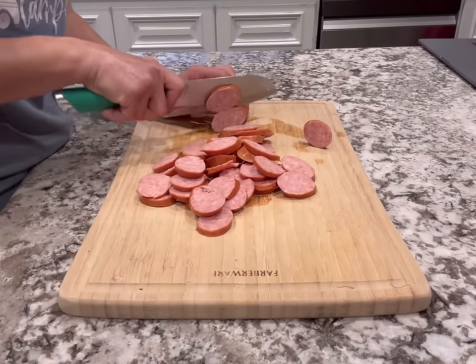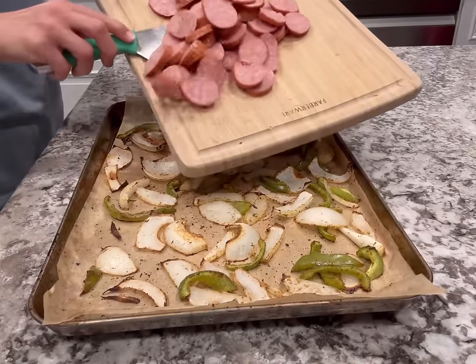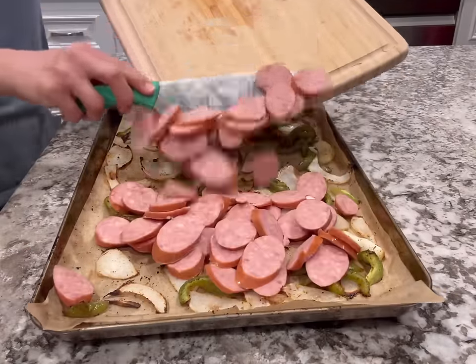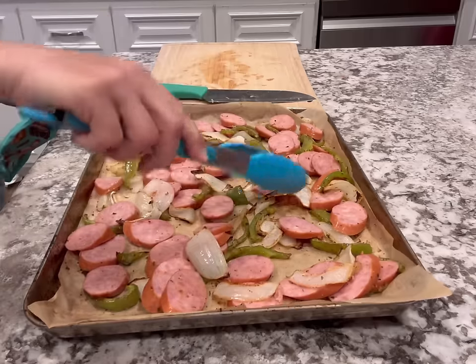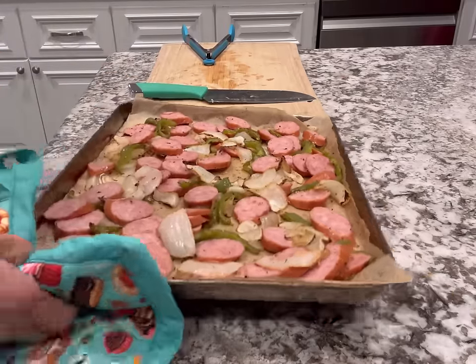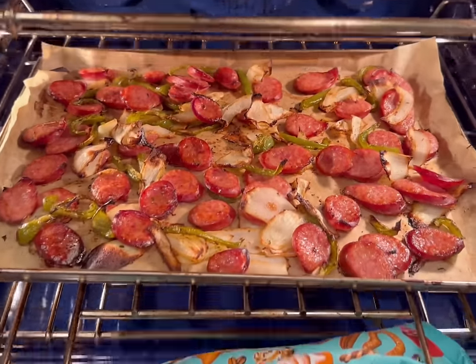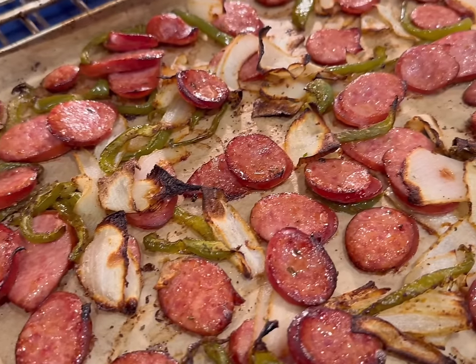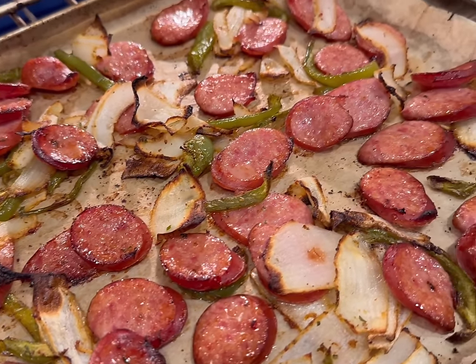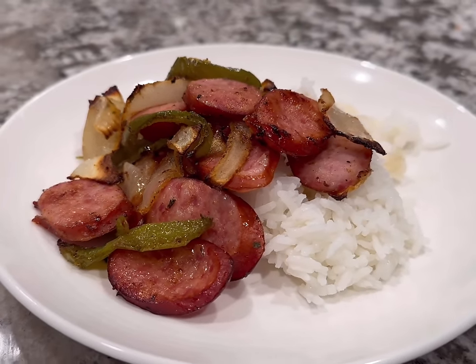If you like your veggies not as cooked, you can cook it all together with the kielbasa. I sliced the kielbasa, added it to the tray, gave it a toss, and put it back in for about 20 minutes until nicely browned. I cooked some rice on the side while everything was cooking — this is a highly requested dinner by the whole family and I really hope you try this dinner.